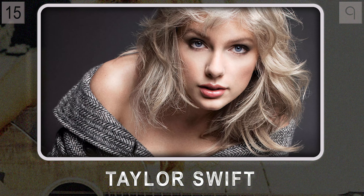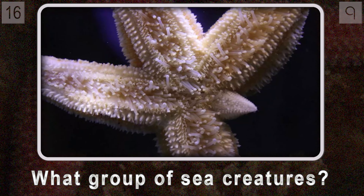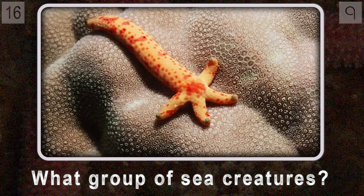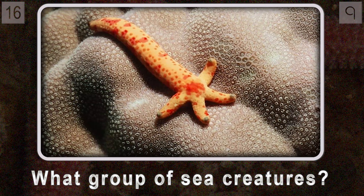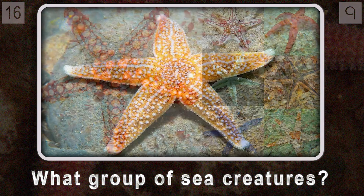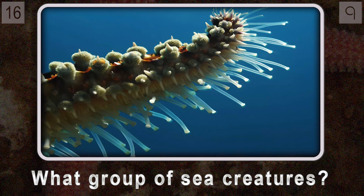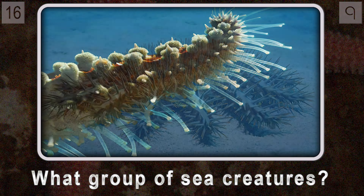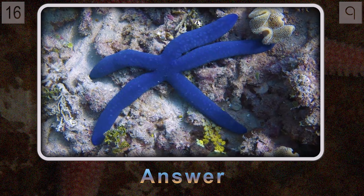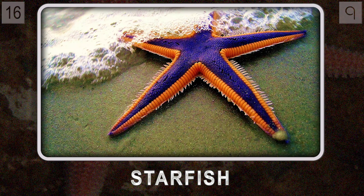Question sixteen: what group of fascinating sea creatures has the incredible ability to regenerate lost limbs — some species can even regrow their whole body from just one arm? These creatures come in all kinds of crazy colors and shapes, with spiny skin and radial symmetry, using tube feet to move and stick to surfaces. From the crown of thorns with its appetite for coral to the striking blue Linkia, it's the incredible starfish.